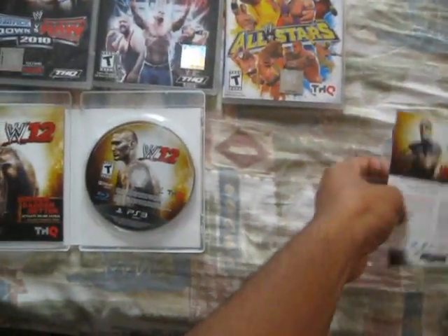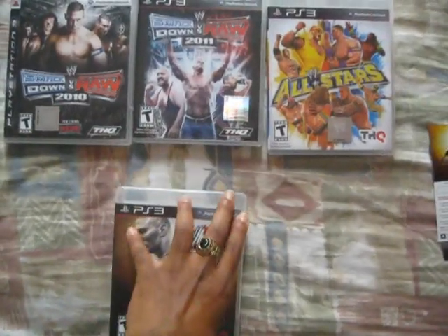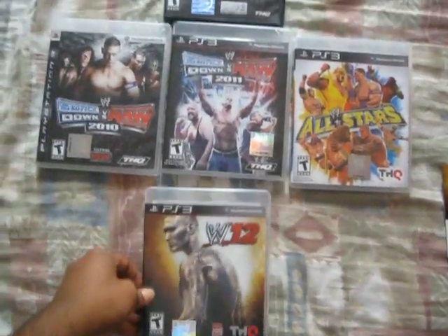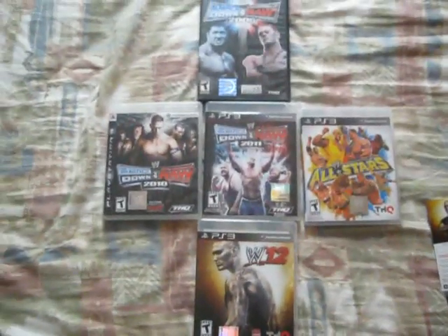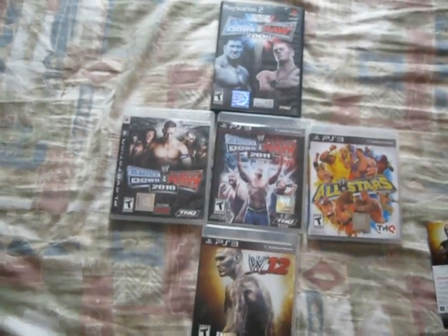I'm going to get a lot of mileage out of this thing. I'm glad it's not focusing so you can't see much of the codes. I'm going to go plug these things in and look out for some more WWE 12 gameplay. Remember to comment, rate, and subscribe. This has been TriniKid, and I'm out.